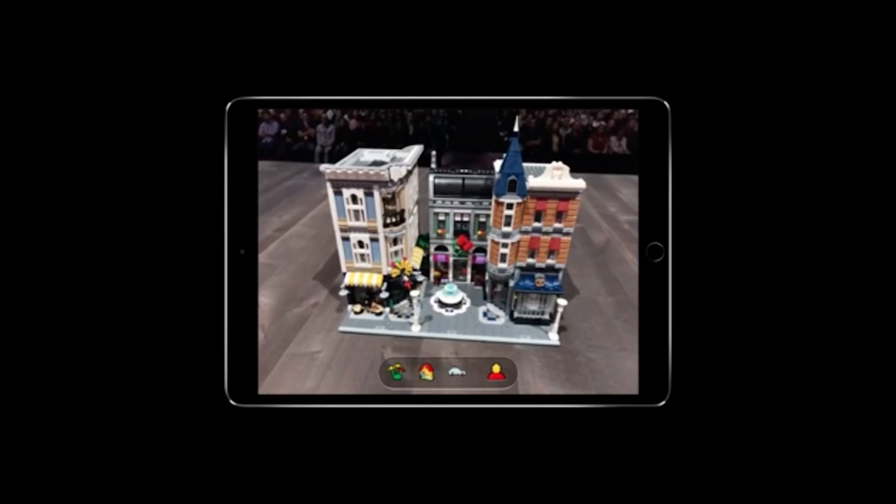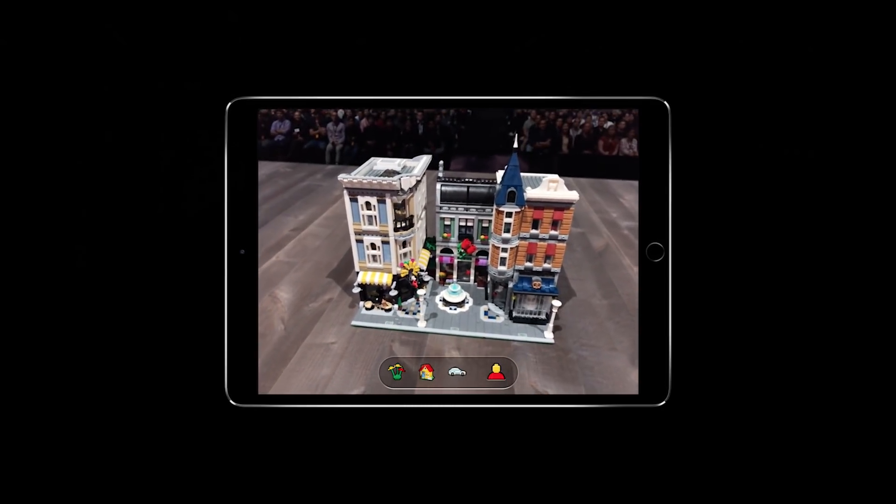Hey everybody, we are here at WWDC and there was a lot of cool ARKit news today. One of the standout demonstrations on stage was from LEGO and we have Martin from LEGO here who's got some cool stuff to talk about.